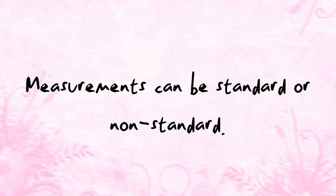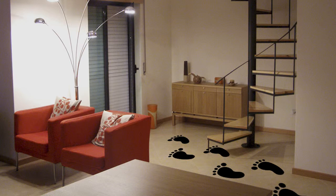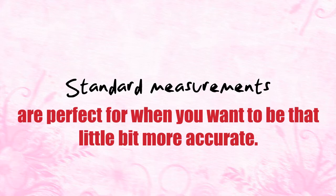Measurements are generally either standard or non-standard. Non-standard measurements are useful if you want to get a rough idea of something, such as describing the burger you had for lunch as being as big as a house, or when you pace about your front room trying to work out if a TV you've just bought will fit. It will, by the way. Standard measurements, however, are perfect when you want to be that little bit more accurate.